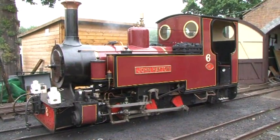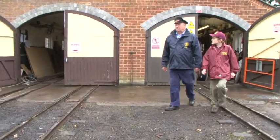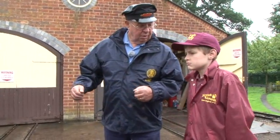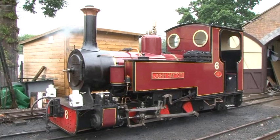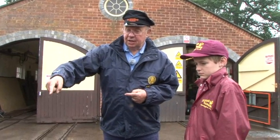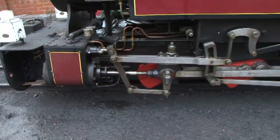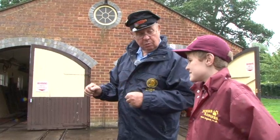Back at the station, Joe has met up with John, who is explaining how the steam engine works. Basically, what we have here is a kettle. If you can imagine a kettle — when it boils, it makes steam, which is exactly the same. We have the fire, which boils the water, which makes the steam, which is then let down into the cylinders when the driver requires it, which makes the pistons go back and forth. Which turns the wheels. Exactly — so simple, but that is basically what it is.